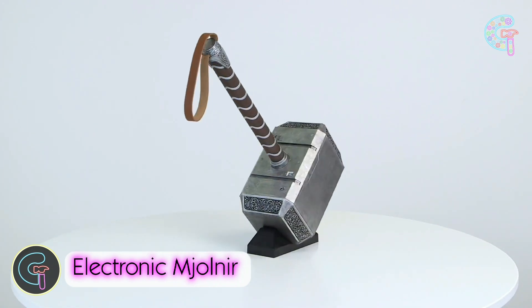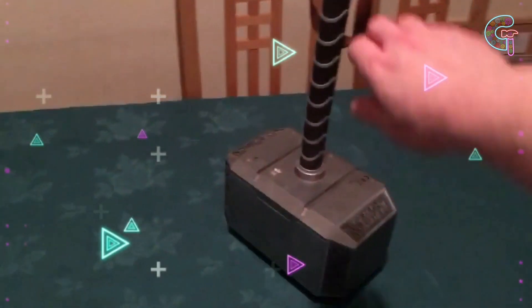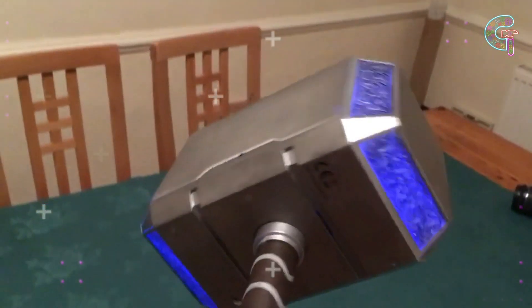Unleash your inner god with the electronic Mjolnir, a true-to-life replica of Thor's mighty hammer. While it may not grant you godlike powers, this 19.75 inch long, 2.2 pound hammer delivers an authentic experience.